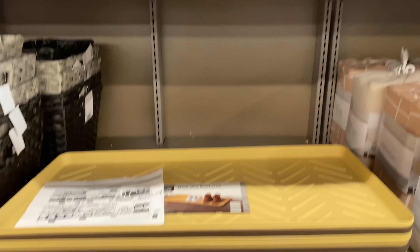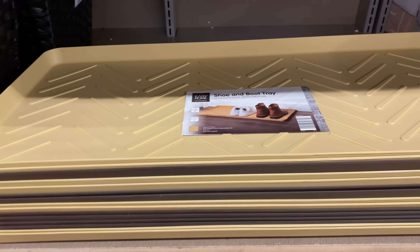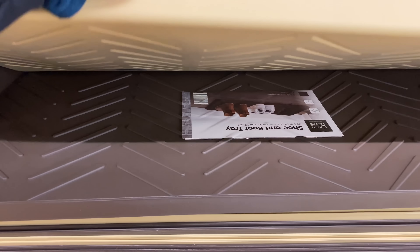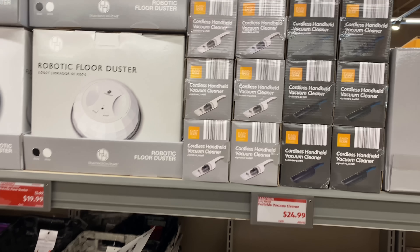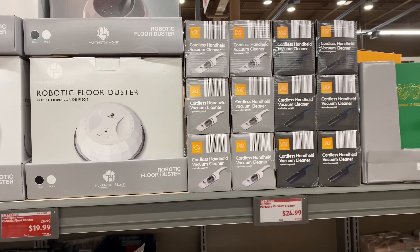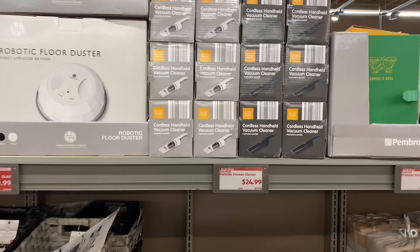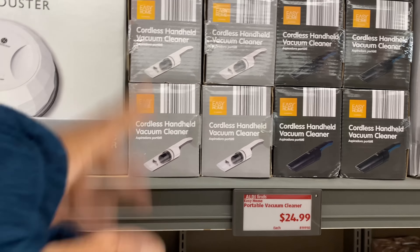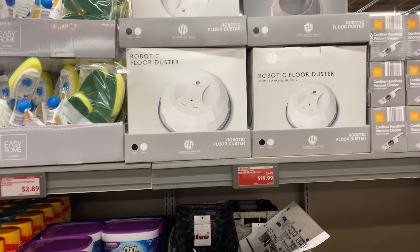Okay, here we have the shoe and boot tray. I think these are really good for your steps or entryway. Here is the robotic floor duster for $19.99.